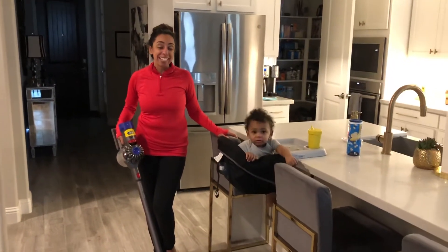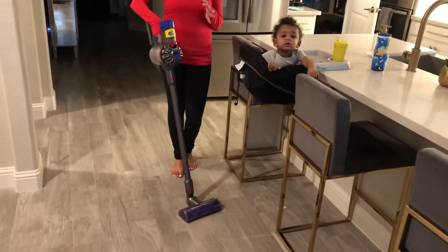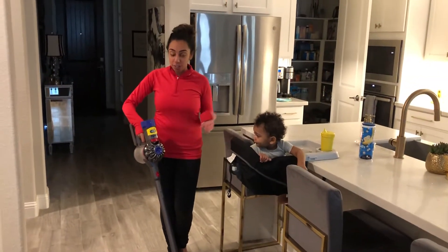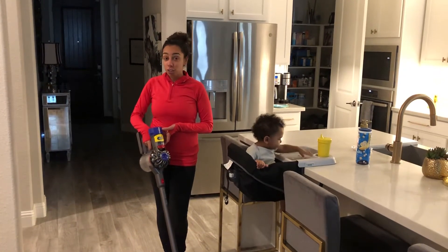Hi guys, it's Fancy Fridays with me, Fancy Nancy, and today I want to talk about this amazing vacuum cleaner. This vacuum cleaner has literally saved my life. It's a Dyson. They have many models. This is a V8, and I got this on Black Friday for $2.49.